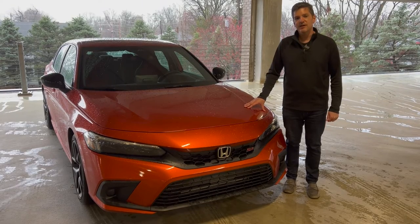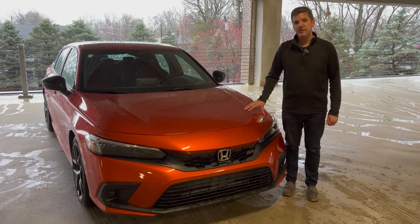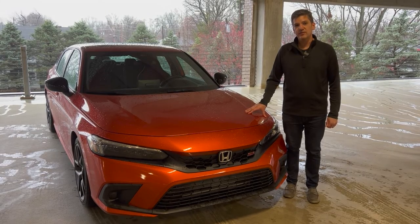So let's talk about price. A base Civic starts right at $22,000. This one is equipped at $28,920.